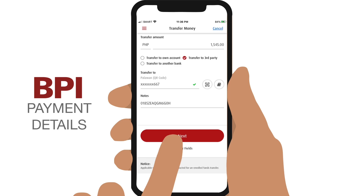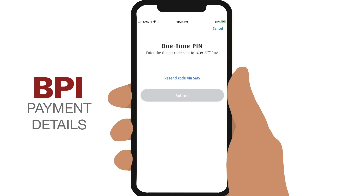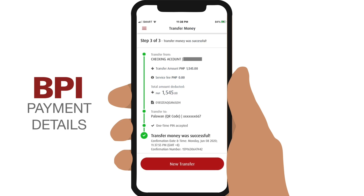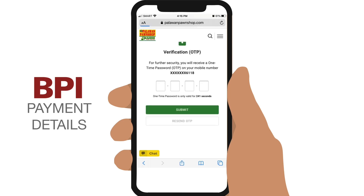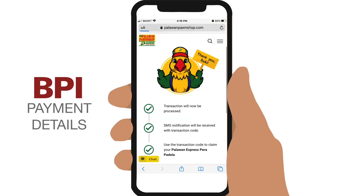Tap on Next, then check if all the details are correct, and tap on Confirm. A one-time PIN will be sent to your registered mobile number. Enter it and tap on Submit. Once the money has been transferred, look for the confirmation number at the bottom of the screen. Copy and enter it in your Palawan Express transfer. Mark as paid, then enter the verification OTP sent to the sender's given mobile number, and tap on Submit. Your transfer is complete.